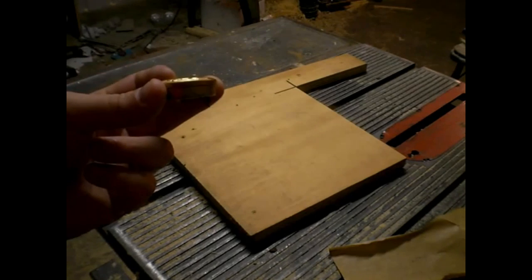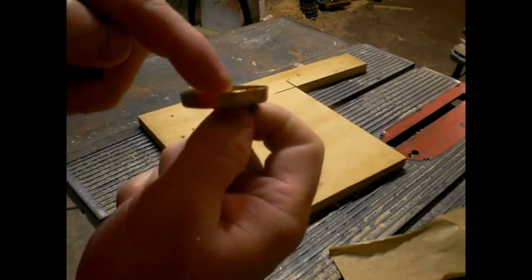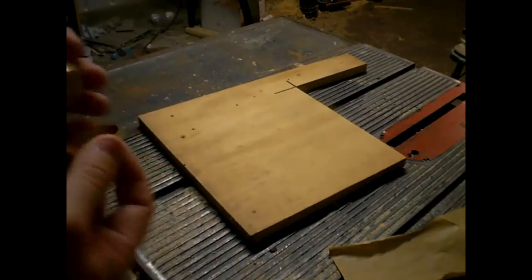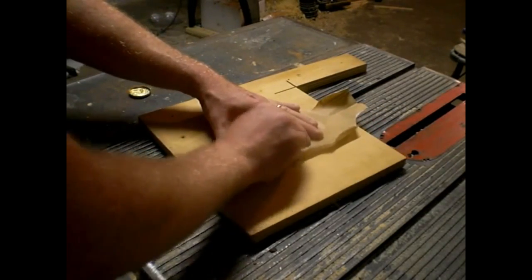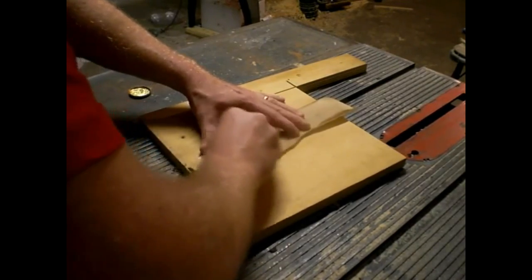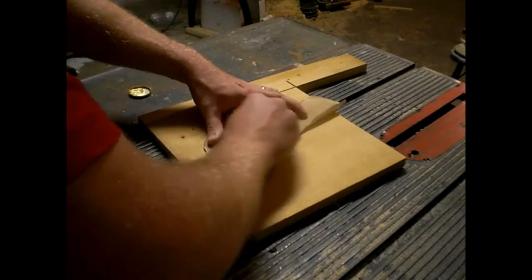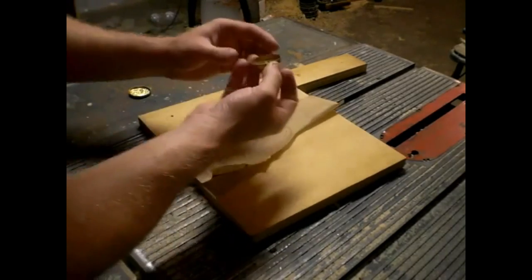Number 5: Little Orphan Annie Decoder Pin. This item is objectively not so bad — with its gold embellishments and retro charm, it could be a neat trick for the right buyer. Therein lies the problem: the right buyer would have to be interested in such a specific item, or as the guys remarked, a specific collector of Annie memorabilia. The pin itself was created sometime around the 30s or 40s when Annie was running as a popular radio program. They would announce a coded message over the radio, and you would use your decoder pin at home to decode it. The message on this decoder pin? Be sure to drink your Ovaltine.